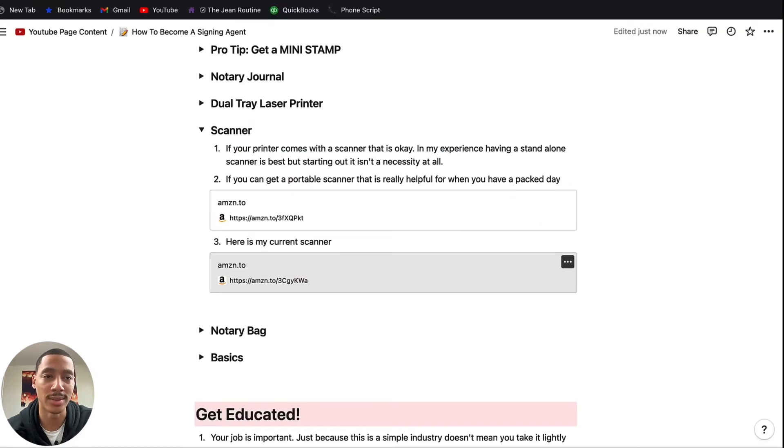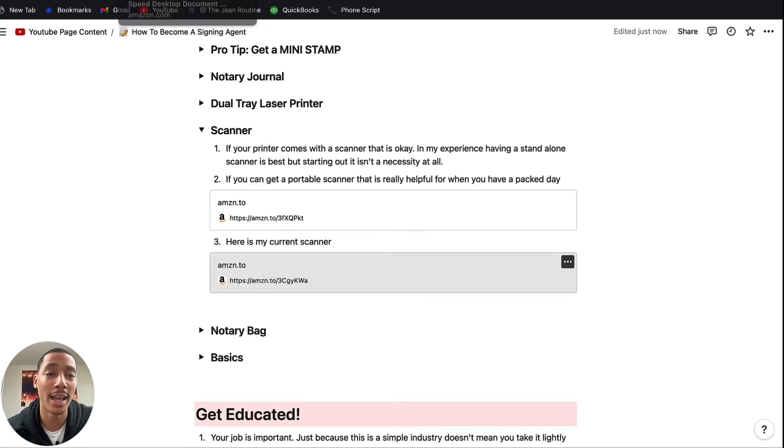To start off I would recommend the portable scanner. You could print at home if you want, but it's portable. If you're ever in a bind, you're out with like nine signings in a day — going home to try to send documents to them just doesn't make sense. Your day won't fit it. We want to make as much money as possible.